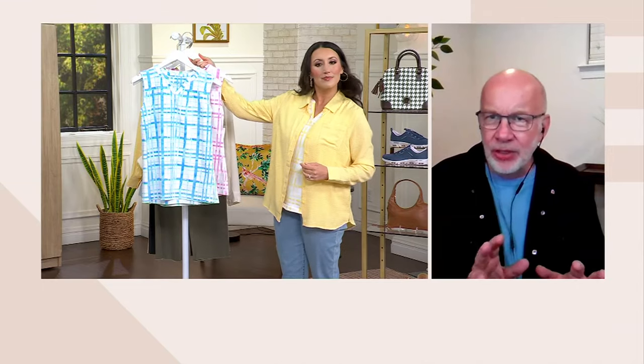That split neckline in the front is always a popular choice among Denim & Company fans. And then you get that gorgeous print. We don't always do plaids in the spring and summer, but why not? This one's so pretty because it's color and white, and it has this kind of painterly effect when you see it up close.